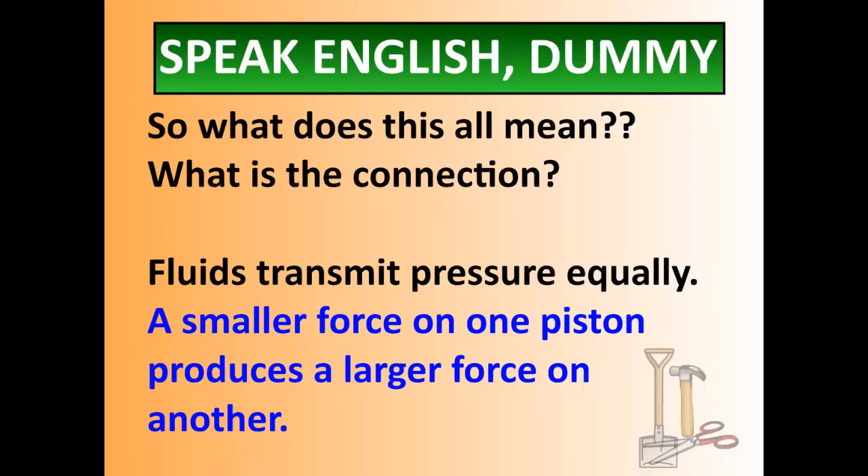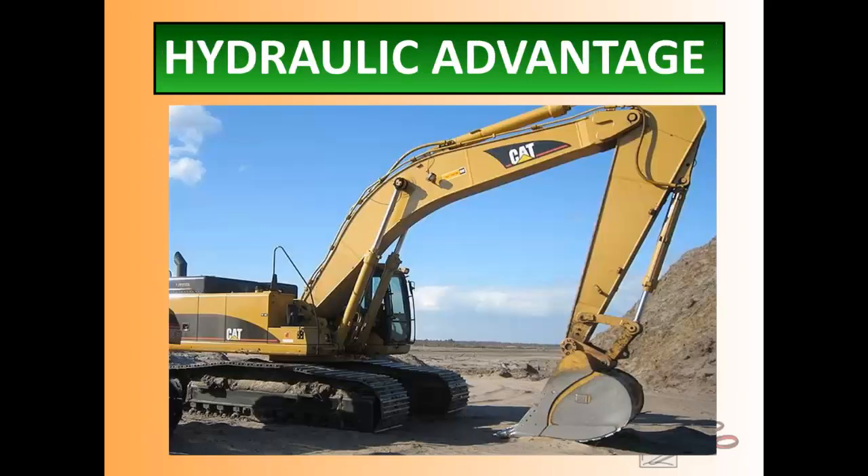Fluids transmit pressure equally, and a smaller force on one piston can produce a larger force on the other because that pressure is transmitted through the fluid without changing. Think of a crane — any part that uses a hydraulic, like the bucket area, has a fluid within a piston. When that piston is pushed, it generates a great amount of mechanical advantage, so much so that it can move and lift the bucket with absolute ease. The smaller visible piston connects to a much larger hidden piston, generating a ton of force.